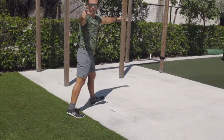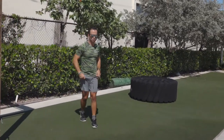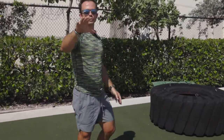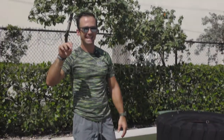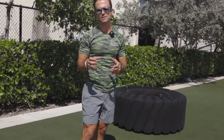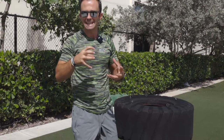Now we're going to look at Golgi tendon organs. If our muscle spindles are mechanoreceptors that live in the belly of the muscle fiber and sense how rapidly they change length, well, Golgi tendon organs — listen to the word, Golgi tendon — live in the tendons of all of our muscles. It's less to do with the muscle belly and more with the tendon. Rather than sensing how rapidly they're changing length, these are more sensitive to actual tension and force — sensing how much force there is and how quickly it's changing in the actual tendon.